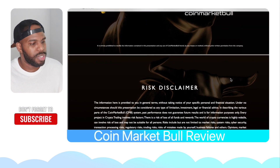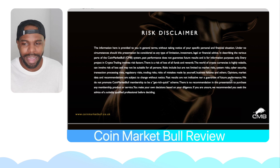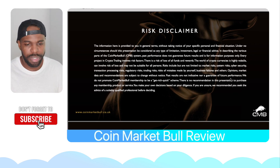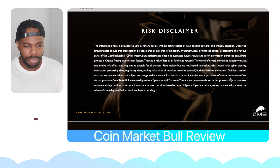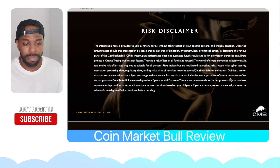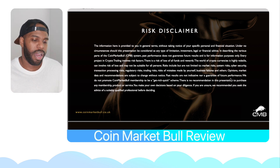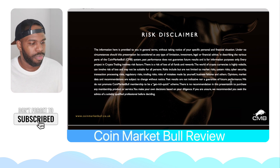Real quick, pause this video and read over this, because we all know that trading is risky. Trading bots are risky, the Forex market is risky, the crypto market is risky, the futures market is very, very risky. So you've got to understand that when it comes to investing your money.